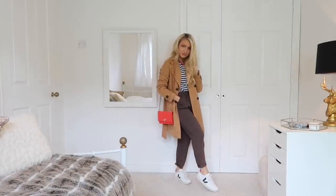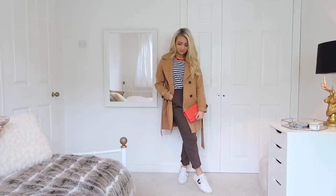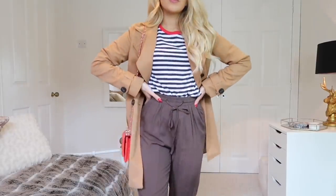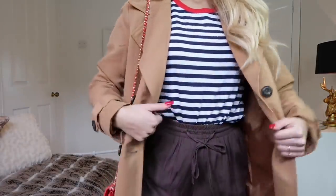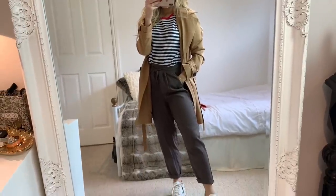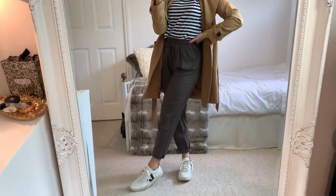For outfit five, I'm wearing the tan trench coat again, but this time with a striped t-shirt from Bershka, these very relaxed trousers from Pistol Thing — they're just so comfortable — and my Veja trainers again. This is a very casual look and great for you if you just don't fancy wearing jeans and want something a little bit different.